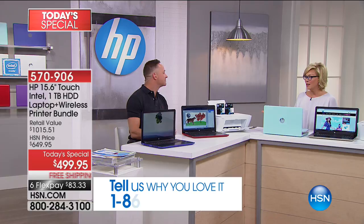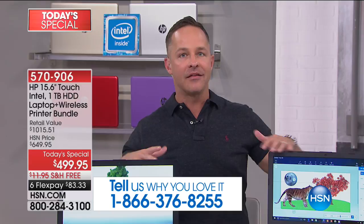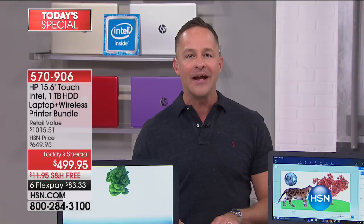Today just blows me away. It's only about once a year that we do a combo like this, and this is the lowest price we've ever done on a printer and computer together. It would be one thing if it weren't a touchscreen computer, if it weren't a wireless printer, if they weren't HP. HP is the number one selling laptop brand in America, number one selling computer brand in America, and the number one selling printer brand in America. So this is a great day to upgrade.